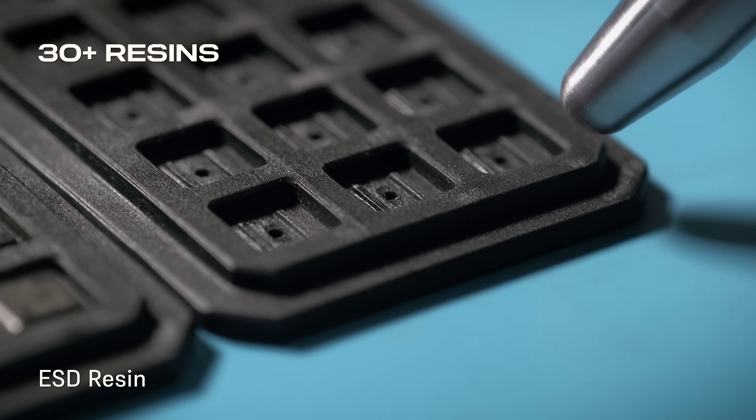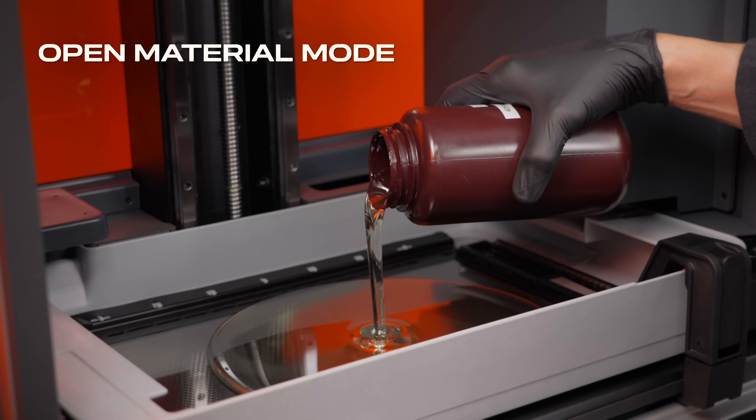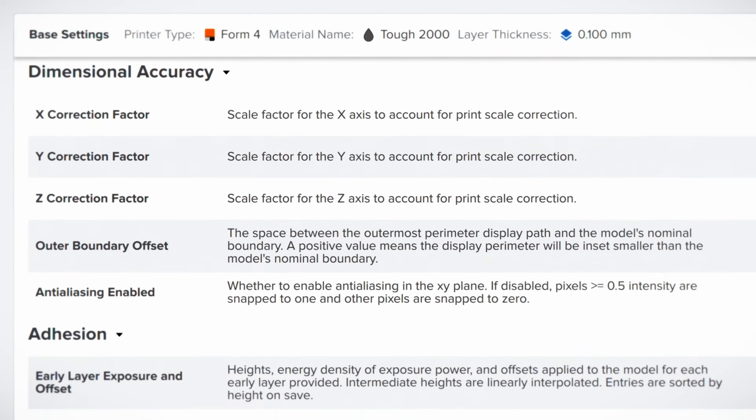Tackle any problem with our ever-expanding range of high-performance resins, or opt for open material mode to use any resin and customize your print performance with Print Settings Editor.